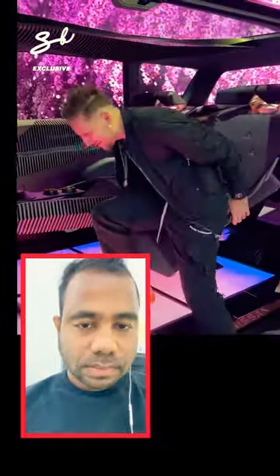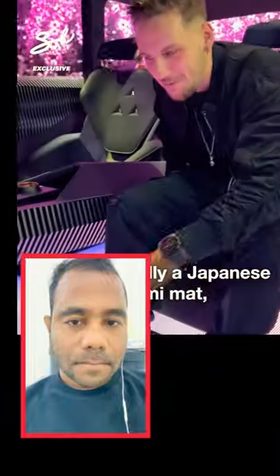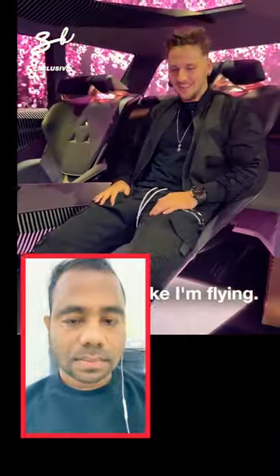I'm going to sit inside — one of the first people to ever sit inside. Below me is the sky. This is actually a Japanese tatami mat and I feel like I'm flying. Alright, let's get out.